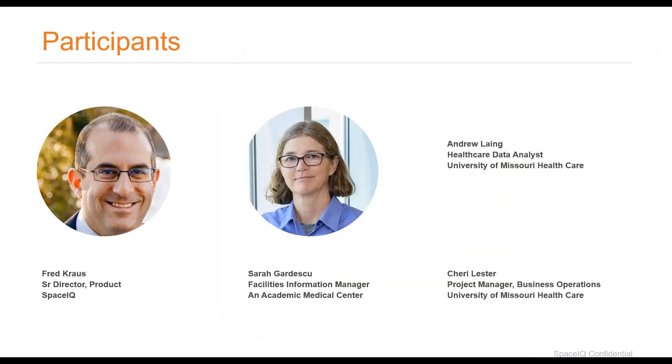Fred noted that they had help building out the Archibus Healthcare Package from two partners: JLL Technologies and Building Eyes. Danielle gave them a quick shout-out and thanked them for their contributions.